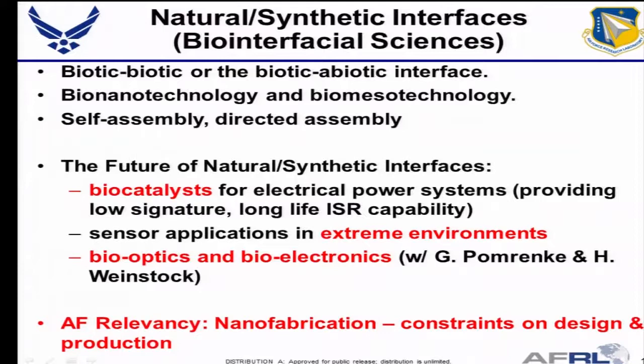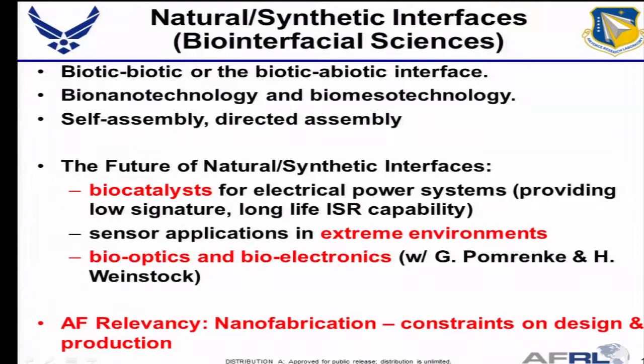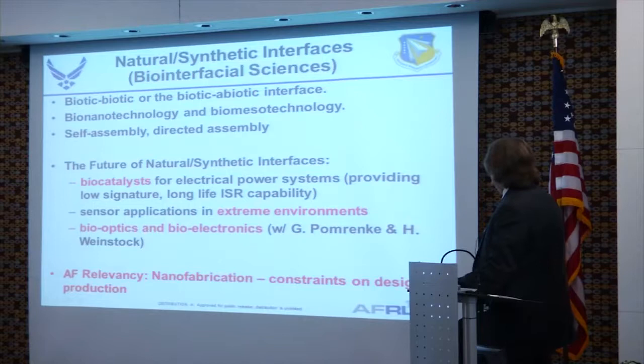The third area is natural and synthetic interfaces — what I used to call the biointerfacial sciences. Here I'm looking at biotic-biotic interfaces or biotic-abiotic interfaces. This incorporates most of the sensor work — how do you get a signal out into a silicon environment. All the bio-nano technology, bio-meso technology, and self-assembly and directed assembly work is here, along with biocatalysts and sensors that can last in extreme environments. I also have efforts in bio-optics in conjunction with Pomeranke, with relevance to nanofabrication and design constraints.